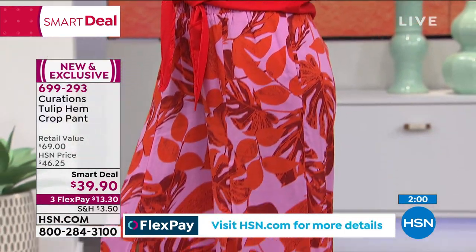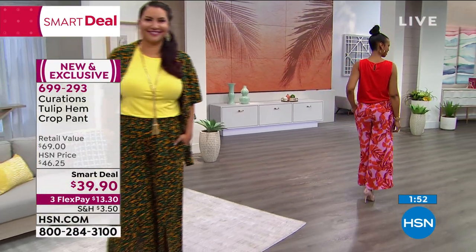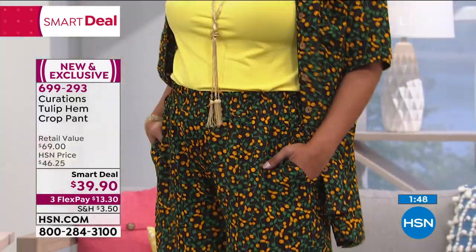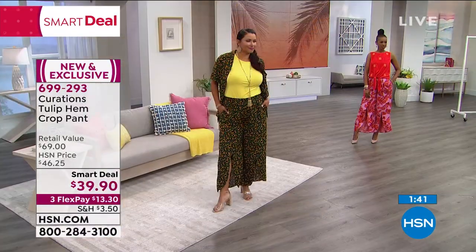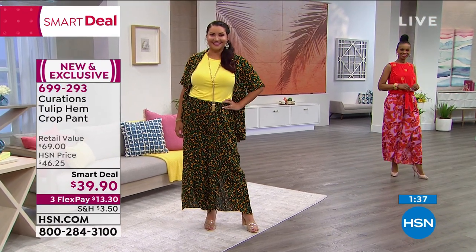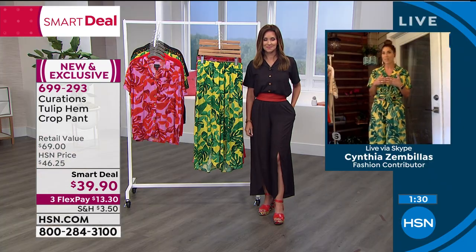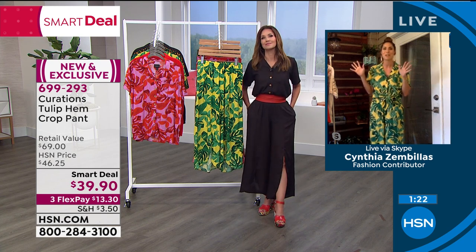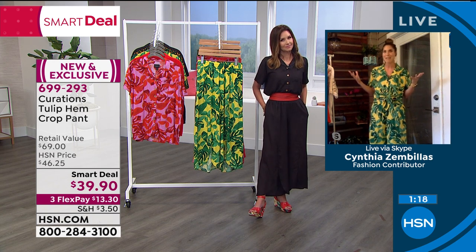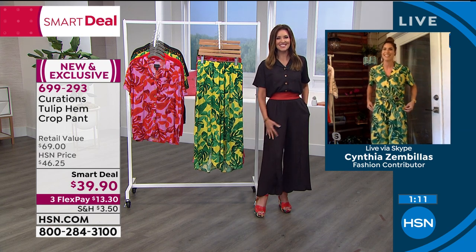You'll be surprised at how easy these bold prints are to wear together or separately — like Annette showed, throw a pop of color underneath. The orchid color, with that red and purple playing together, is so on trend. All these prints are exclusive to Curations at HSN, so you won't have that moment where you're out and everybody's wearing the same print. Order your true size — no need to size up or down. Extra small through 3X, petite or average lengths.